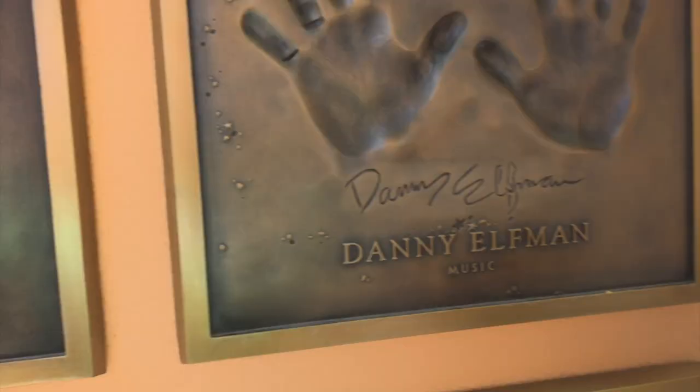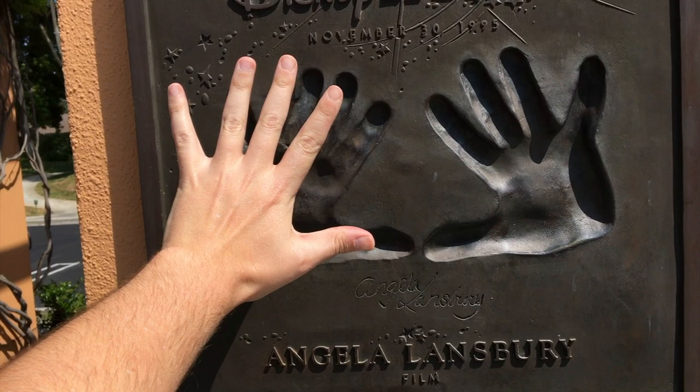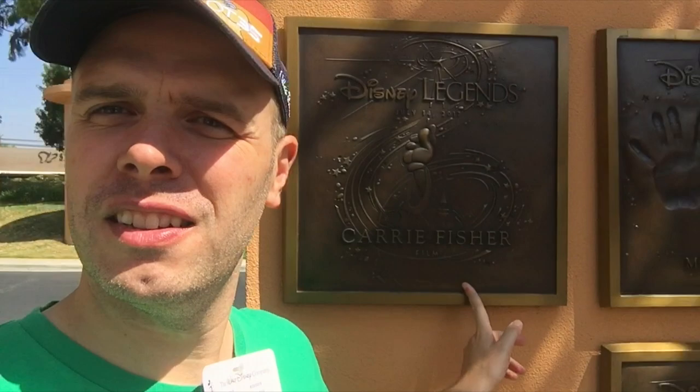And then there's Angela Lansbury. Let's see how my hands stack up against Angela Lansbury's — she actually had relatively large hands for a woman. It's kind of cool to see people we don't closely associate with the Disney brand make it onto the Wall of Fame. And then there's Carrie Fisher, Mark Hamill, and down here George Lucas.